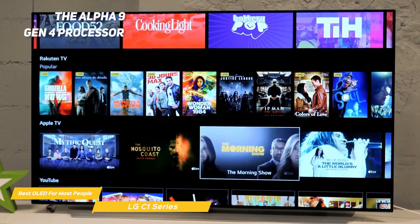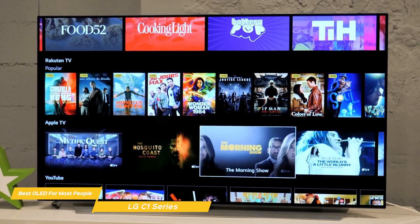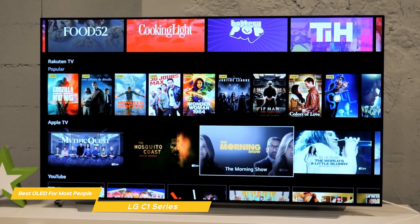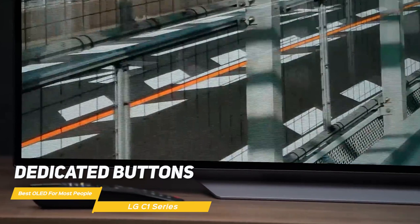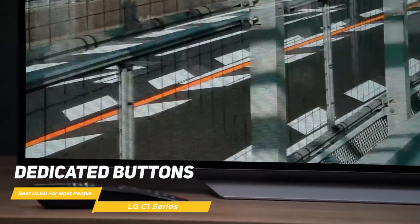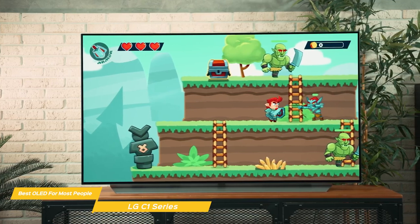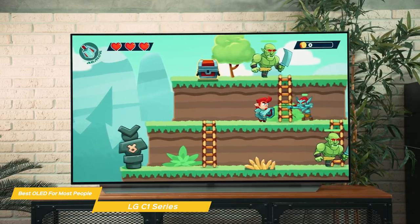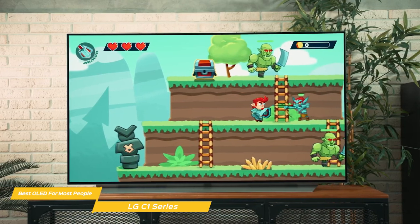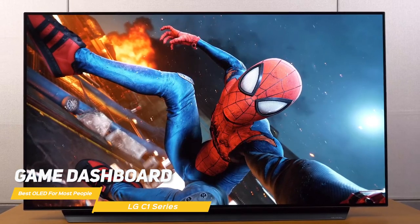The powerhouse of the C1 is the Alpha 9 Gen 4 processor, which uses deep learning algorithms to make whatever you're watching look its best. The improved WebOS platform has an intuitive graphical user interface that makes searching for and playing media an experience you're sure to enjoy. The remote has dedicated buttons to summon Google Assistant or Amazon's Alexa, so you can use voice commands to control the TV, ask for music, news, or weather info, plus control any connected smart devices in your home. The C1 also excels at gaming — with HDMI 2.1 support in all four ports, FreeSync and G-Sync are supported, input lag is below 10 milliseconds, and there's a game dashboard to adjust black levels for better shadow detail optimized for gaming.